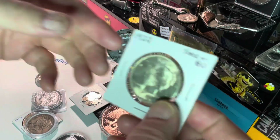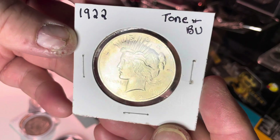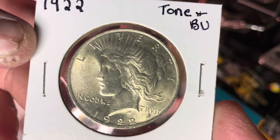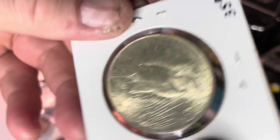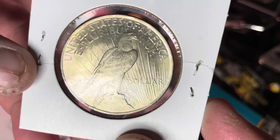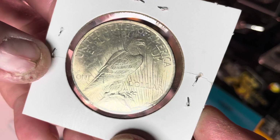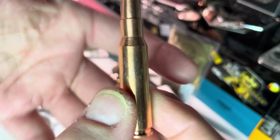And then look at this beast — this one is epic. Very pretty Peace Dollar right here. Beautiful Peace Dollar — sorry I got a little close to the camera. Nice toning on her. And we have a two-ounce .308 copper bullet going up. Very cool.